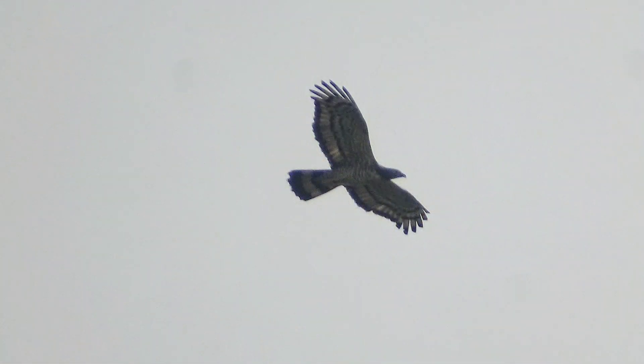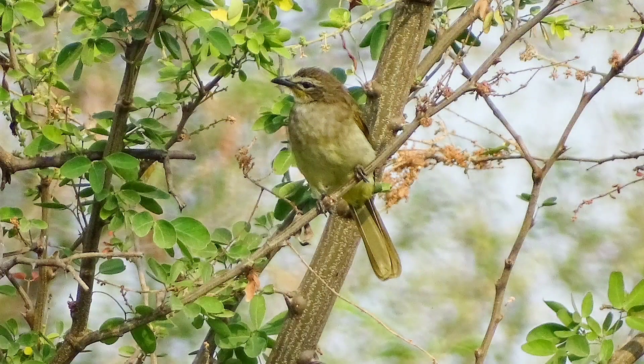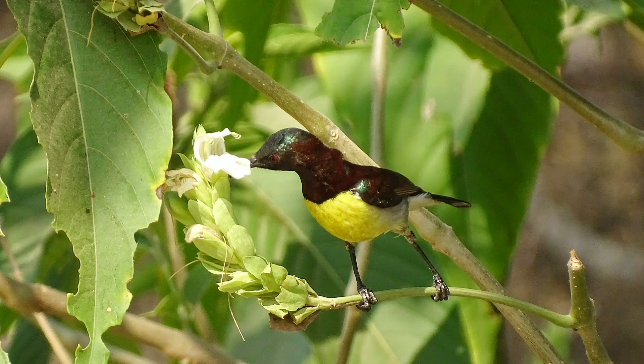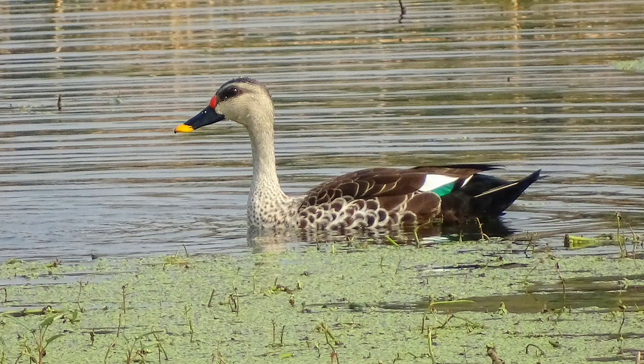Oriental Honey Buzzard, Indian Golden Oriole female, White-browed Bulbul, White-cheeked Barbet, Purple-rumped Sunbird, Taiga Flycatcher, Spot-billed Duck.